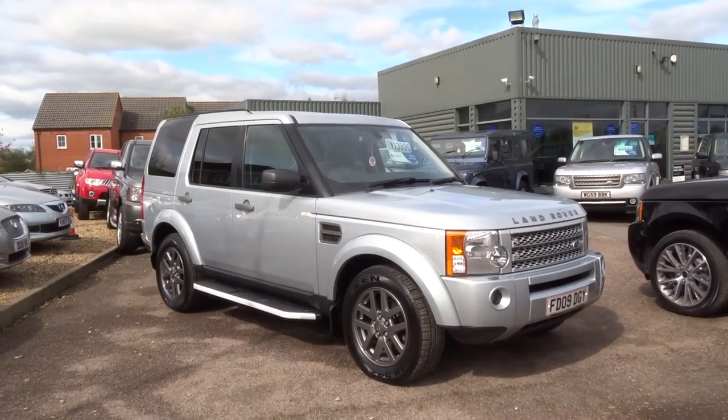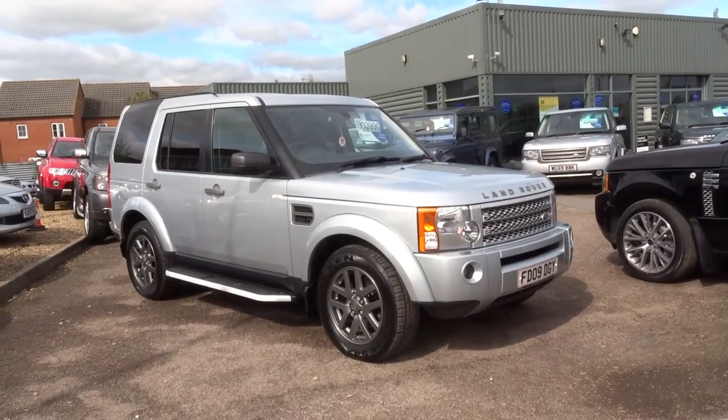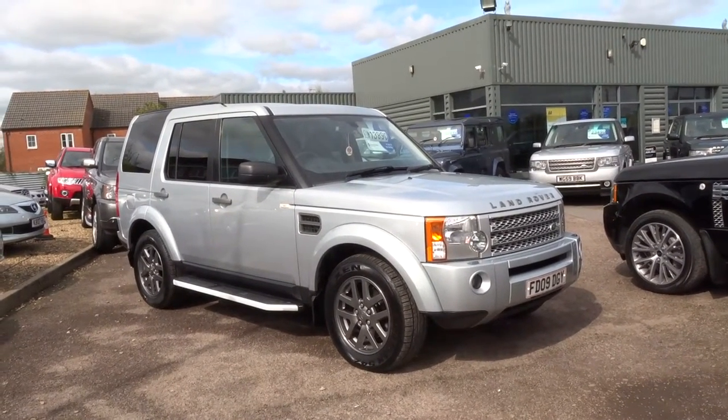If you'd like to come and see the car, give us a call on 01926 267813. You can reserve the car over the phone for five hundred pounds. Give us a call — cheers!